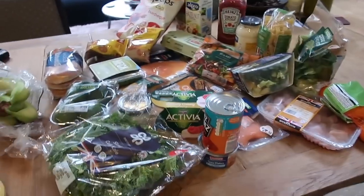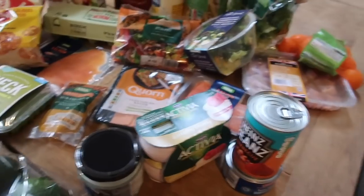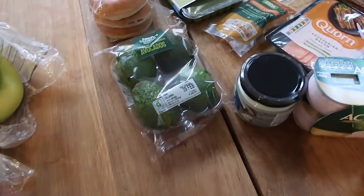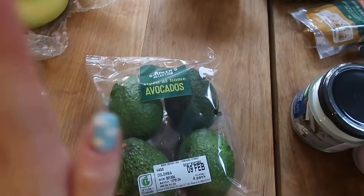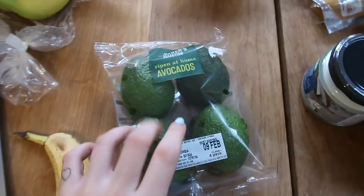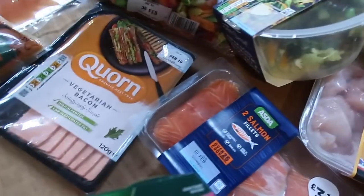I thought I'd give you a bit of a run through before I make my lunch. This is actually Niall's kale but it looks lovely. So first we've got some avocados. I only like them mashed and only in small doses, but I thought I'd give them a go because at the moment I'm loving my eggs. Here's my eggs.